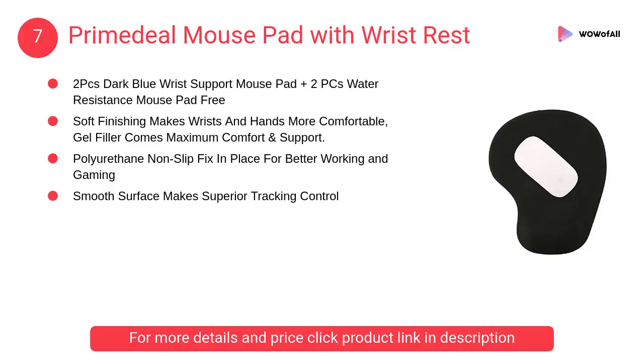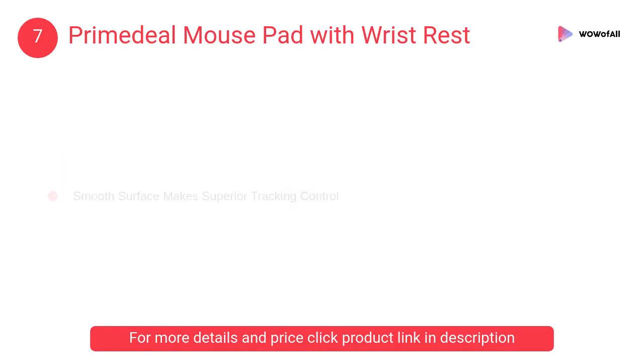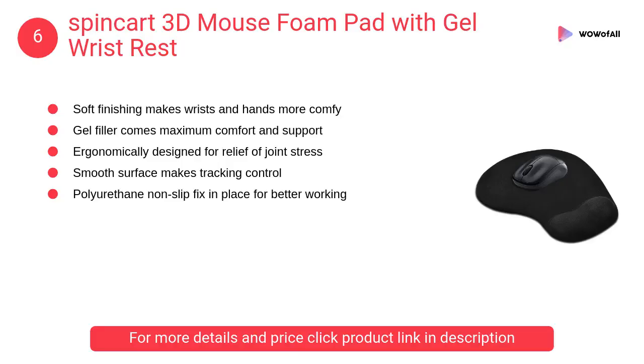At number 7, Primedeal Mouse Pad with Wrist Rest. Its gel filler provides maximum comfort and support. It features a polyurethane non-slip base to fix it in place for better working and gaming.